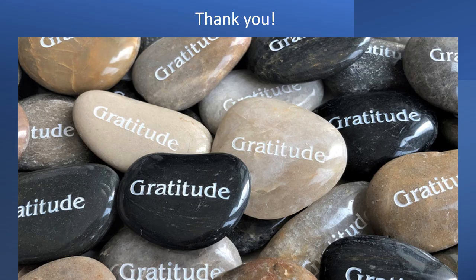This concludes the January 2023 in-service for the Northwest Kidney Center. Thank you so much for your attention, and more than that, thank you for the excellent care that you provide our patients. This is Andy Brockenbrough, signing out until next month.